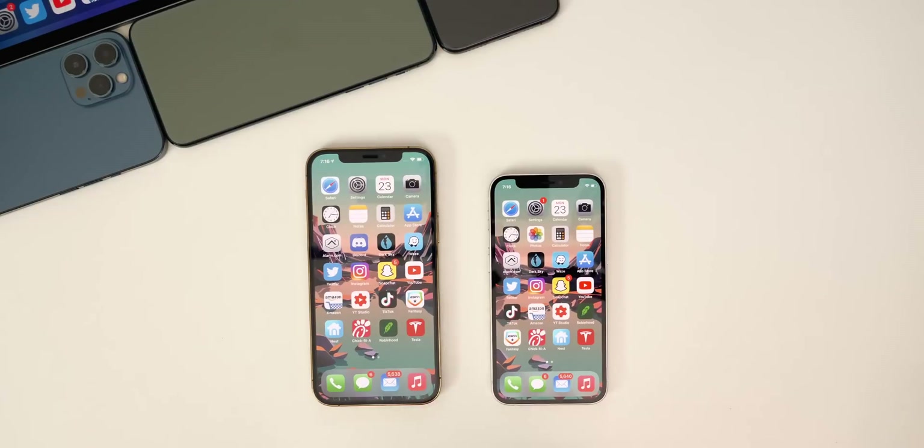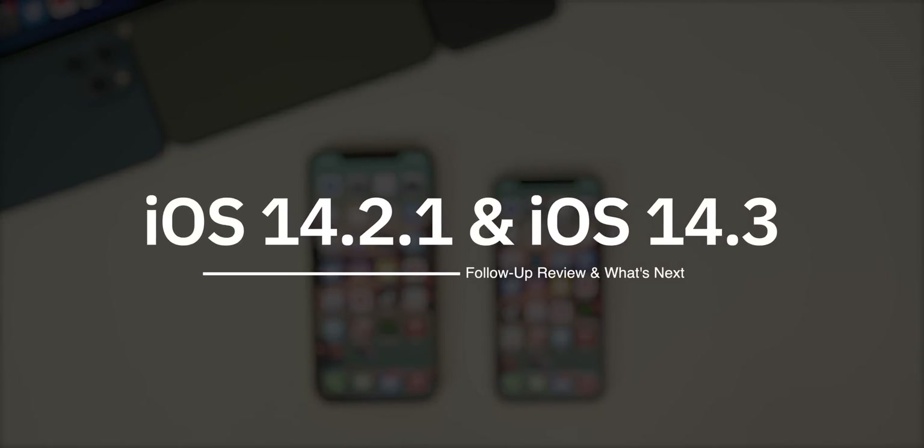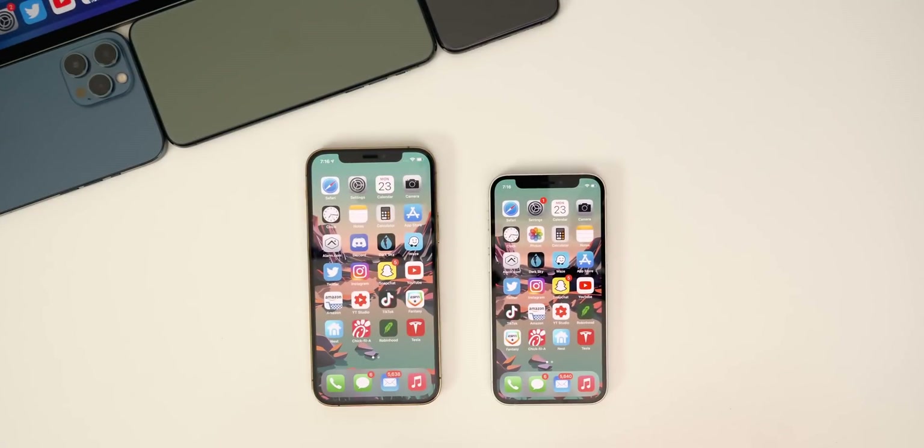My name's Brandon, and iOS 14.2.1 and iOS 14.3 are currently the latest public and beta versions out right now. As I normally do here on the channel, I wanted to take a look at both versions and discuss how they have been running for me so far. We're also going to be discussing what iOS version is coming next and a possible new Apple product launch before 2021.